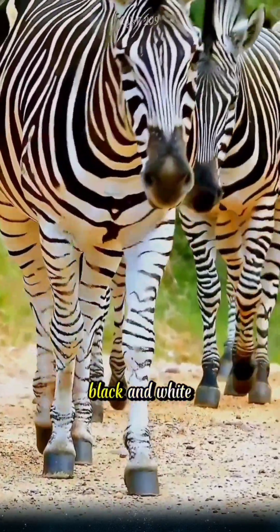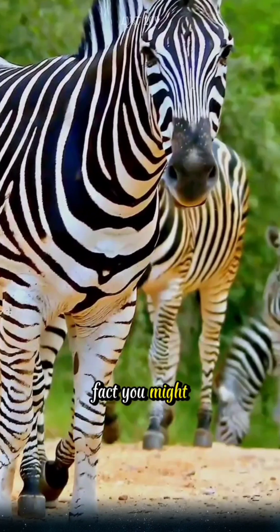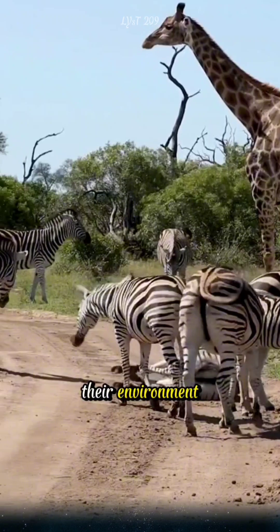Why do zebras have their distinctive black and white stripes? Here's an interesting fact you might not know. According to scientists, zebras have black and white stripes to adapt to their environment and help them survive.